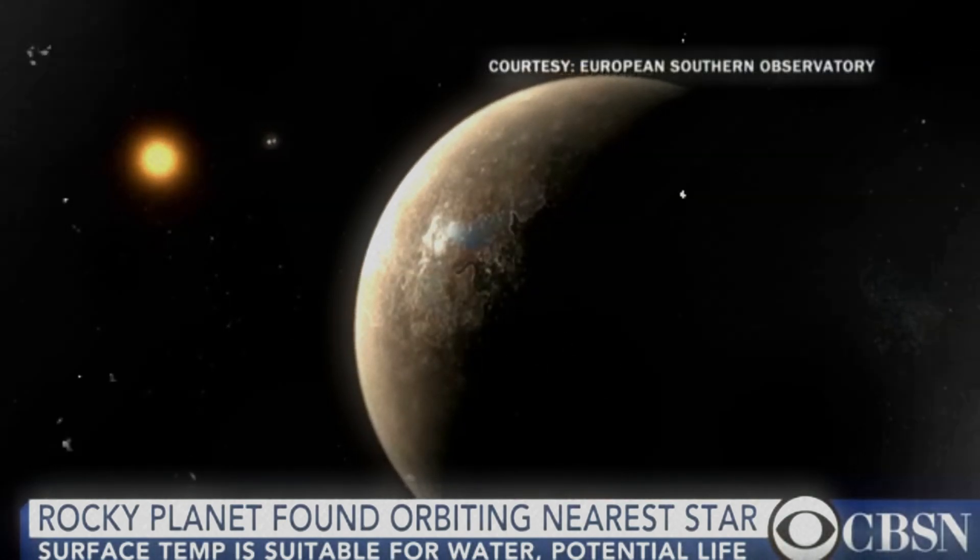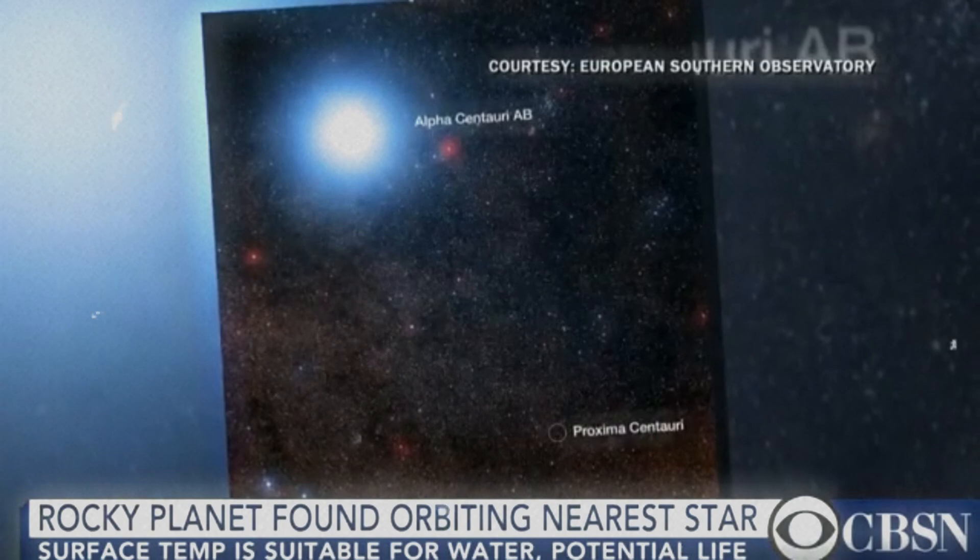We think that this planet is right in the habitable zone — bingo, right where it has to be.